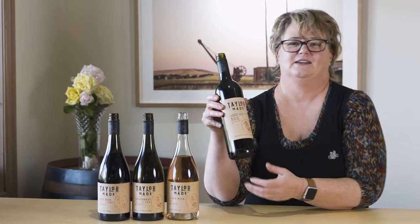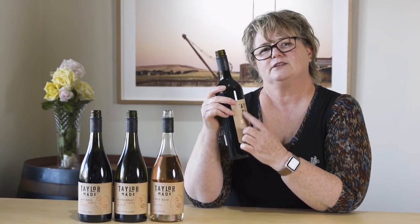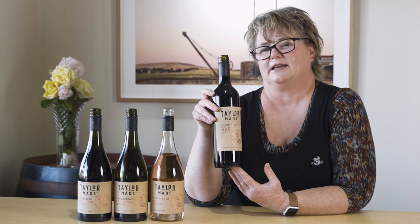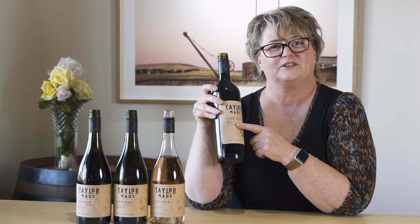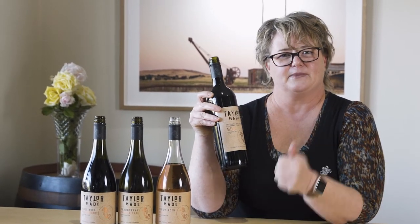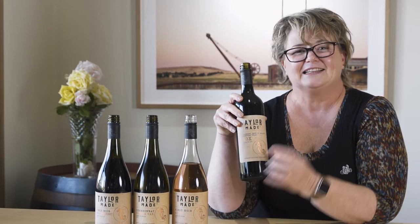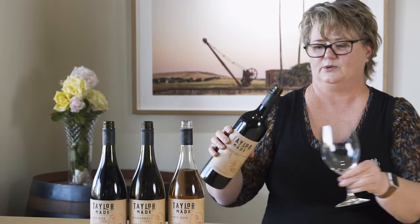Last in the TaylorMade lineup is this really interesting blend. It's a red blend we call BDX. Why BDX? It's based on a traditional Bordeaux blend — BDX is the airline code when you fly into Bordeaux in France. It's just a bit of fun. This particular blend is made up of Cabernet Sauvignon as the dominant variety, a little bit of Merlot, a little bit of Malbec, and a touch of Cabernet Franc for aromatics — just like a Bordeaux style.